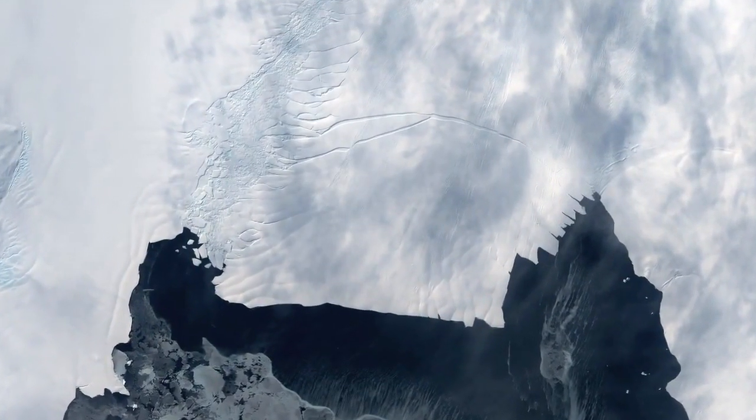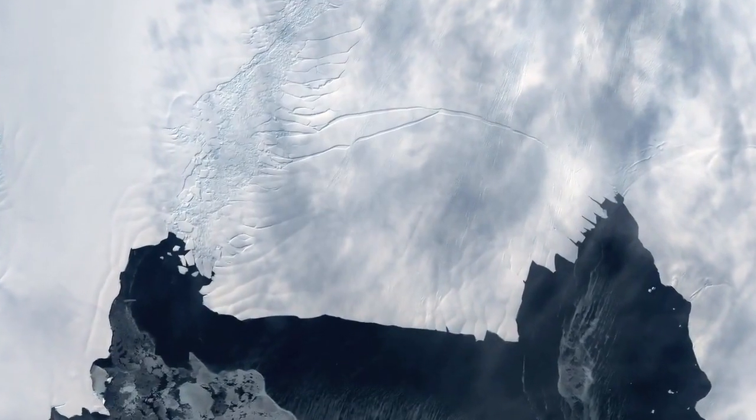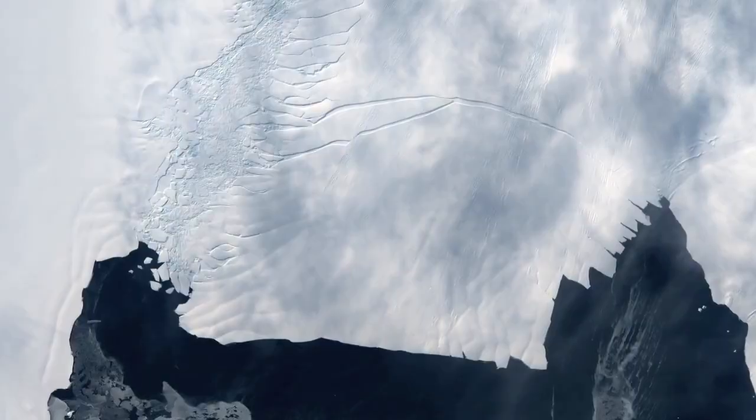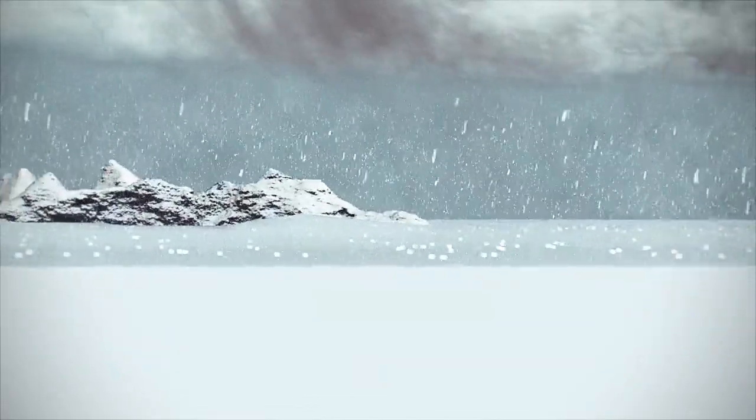The rift has been an intriguing phenomenon to watch, but is it a really important event? When we talk about Antarctica and the health and state of our ice sheets, we talk about mass balance. On one side of the mass balance equation is accumulation — snowfall coming in — and that has to be balanced by things coming out.